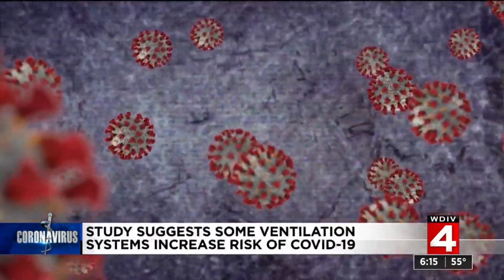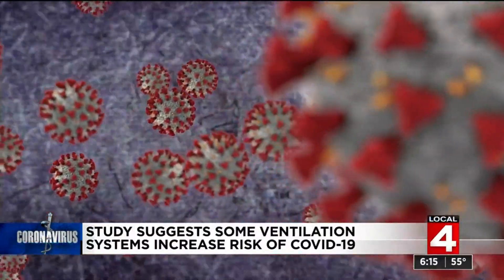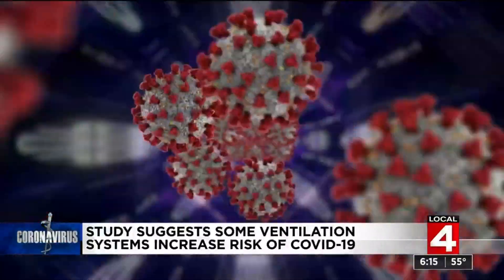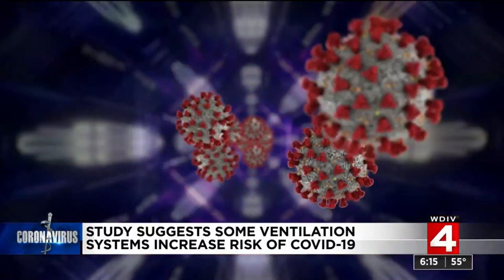Evidence has increasingly shown that COVID-19 is spread through larger droplets and tiny aerosols that are expelled when we breathe, talk, laugh, cough, or sneeze. The smallest aerosols can remain suspended in the air and travel significant distances indoors.